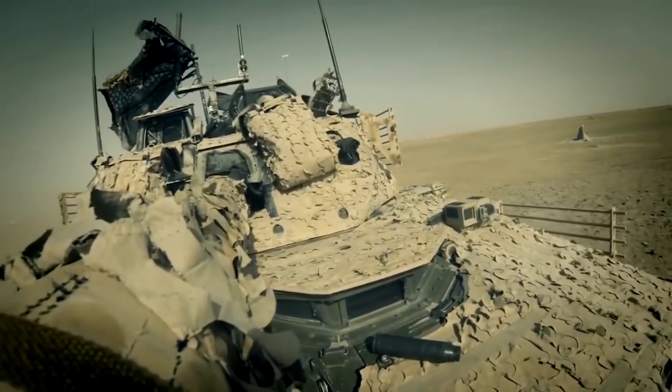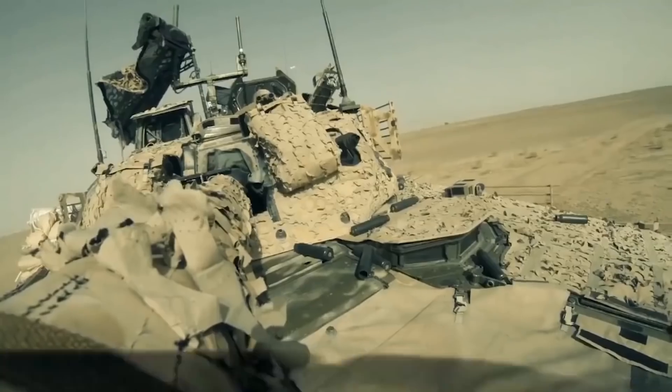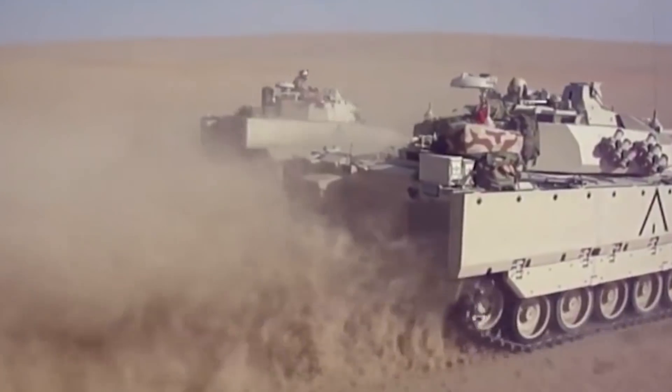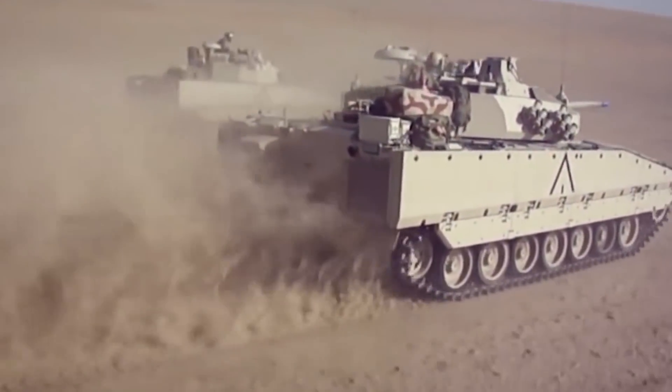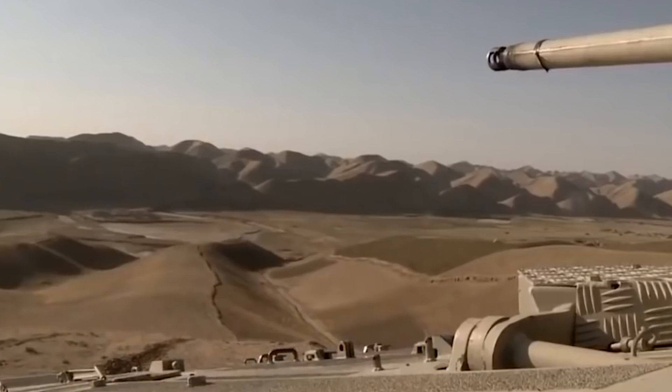The CV 90 has accumulated over 70,000 days cumulatively in combat operations around the world, most obviously being used in Afghanistan. However, the Swedes first used the CV 90 in Liberia in 2004 during a United Nations operation.